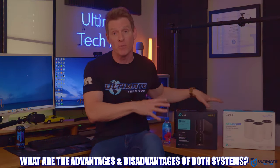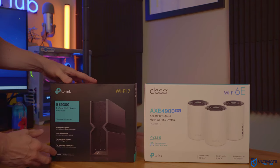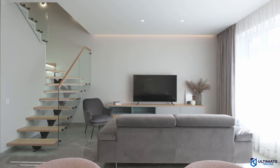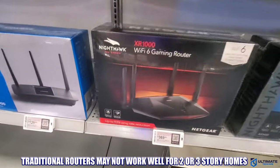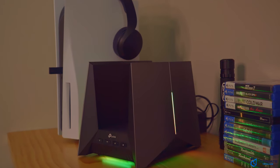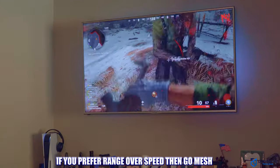Traditional wireless routers have the advantage of simplicity — one device to control your entire network with no additional setup. Just plug in the router, configure the wireless network, and you're done. The disadvantage is that it may not cover your entire house with a strong, reliable signal, and you may have dead zones. However, if you do your research and buy the correct router for your home size, this shouldn't be an issue. Keep in mind that with two- or three-story homes or homes with a basement, a traditional router will likely not cover the upper floors or basement. When it comes to speed, traditional routers are faster than mesh routers due to higher speeds and more advanced hardware. If you do a lot of 4K streaming or gaming, a traditional router is the way to go. However, if you need range over speed, go with mesh.